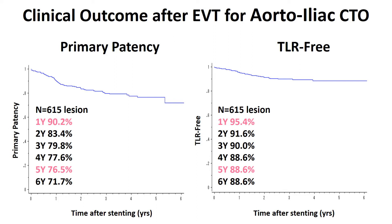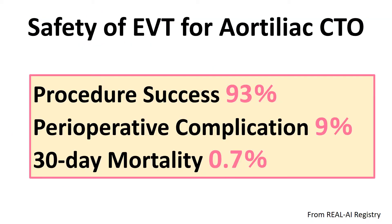From our registry, the clinical outcome after aortic iliac stenting is very good. The five-year primary patency is 76.5%, which is quite high. Also, the target lesion revascularization-free rate at five years is 88.6%, almost 90% — a very high percentage. If you can deploy the stent, long-term patency is promising.